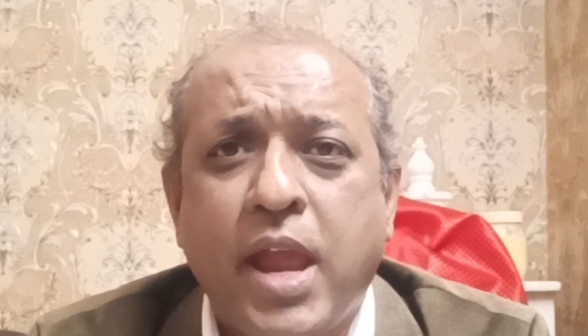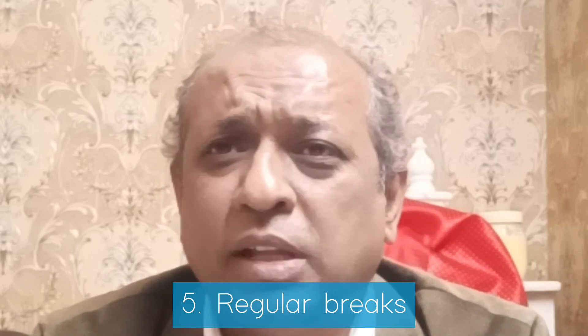Number five is to take breaks. Regular breaks will help you to avoid burnout and increase your productivity. You can listen to some light music during the breaks.